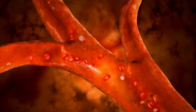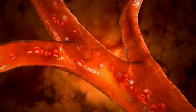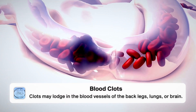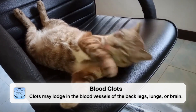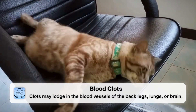Because the heart can be beating abnormally, blood flow becomes more turbulent. This contributes to an increased risk of blood clots forming in these cats. Sometimes these clots will end up getting stuck where the blood vessels split to go to the back legs, or sometimes in the lungs or the brain.